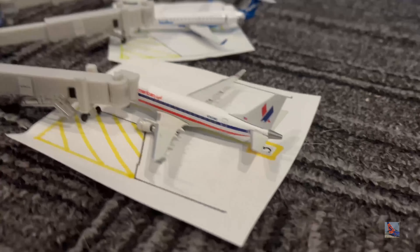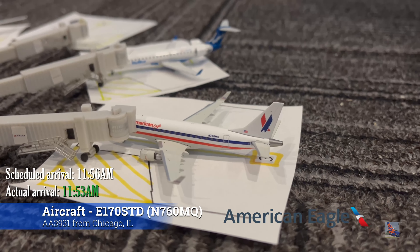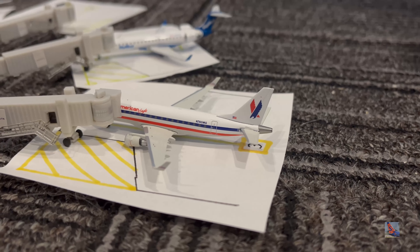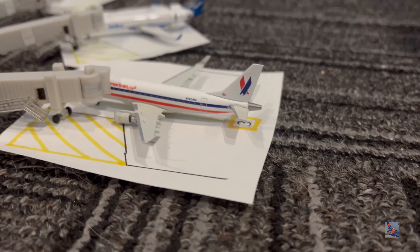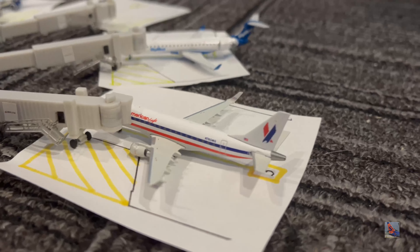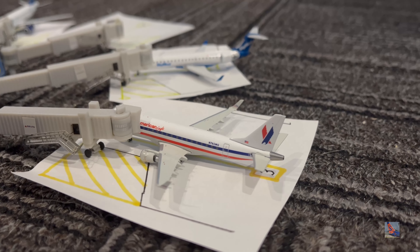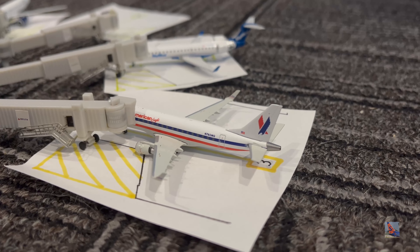At Gate Bravo 7 we have the American Eagle Embraer 170 with the retro livery — a perfect representation. All flights in this airport update are from Wednesday, April 13th. I was really excited to see this on the flight board so I could have both this and the Breeze in the same airport update. This aircraft arrived on a service from Chicago O'Hare, Flight 3931, at 11:53 AM, ahead of a scheduled 11:56 AM arrival.